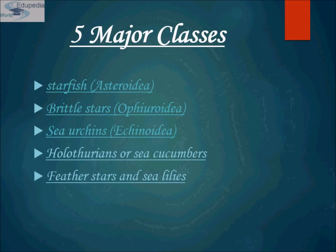Now let's proceed towards the five major classes within the phylum. Modern-day echinoderms are described in five classes: starfish under Class Asteroidea, brittle stars under Ophiuroidea, sea urchins under Echinoidea, sea cucumbers or holothurians under Holothuroidea, and feather stars and sea lilies under Crinoidea.